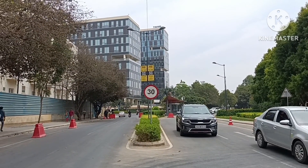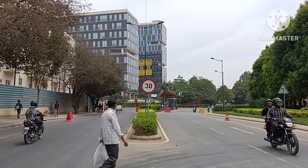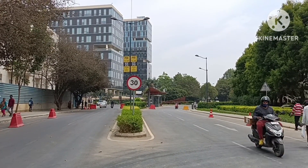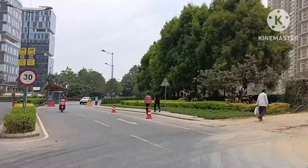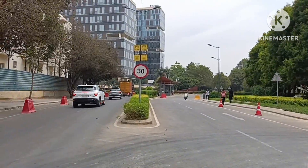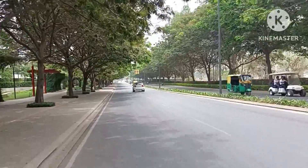Hello everybody, welcome to Excel Prop Marketing Services. Today we'll be exploring Bhartiya City, one of the best projects in north Bangalore — a 125-acre township project, a city within a city. This is the approach route for the project. Let's go inside. We have entered the society, and on the left-hand side we have the IT zone of Bhartiya Niku Homes.